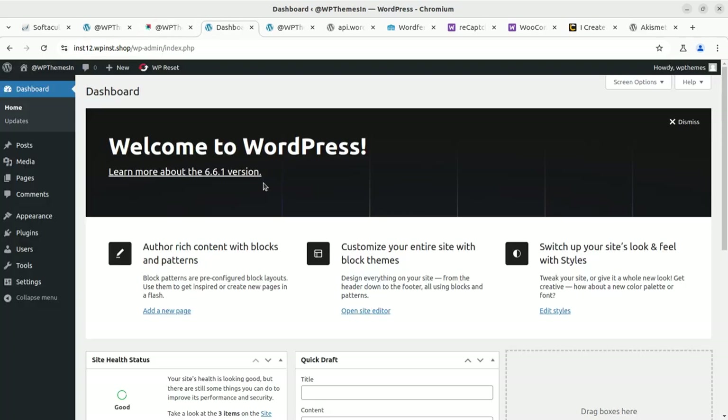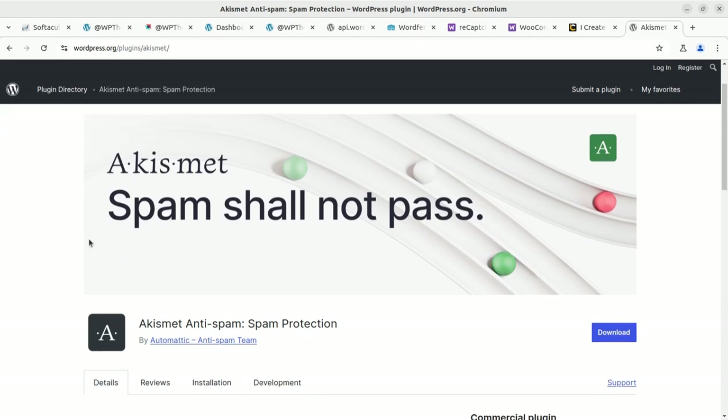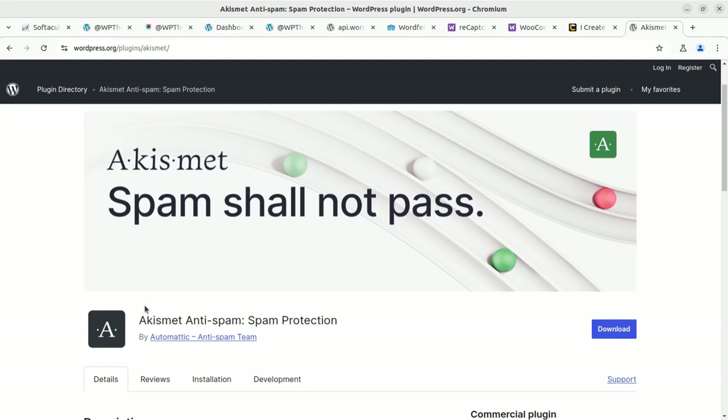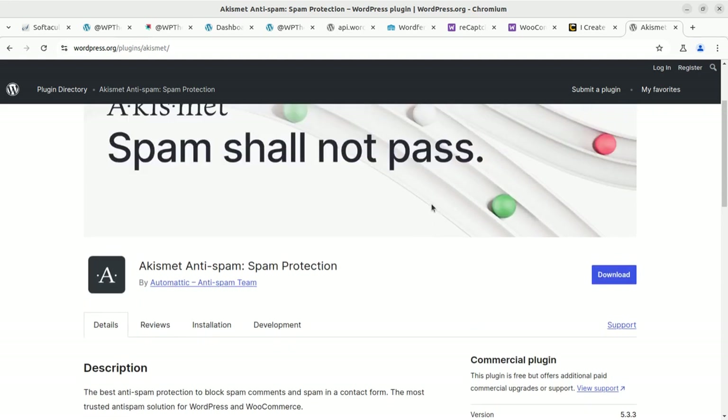This is a fresh installation of WordPress. The first thing you need to do for protecting against spam comments is Akismet — it is a very majorly and commonly used plugin. It comes in a free version that you can download from the WordPress repository, install, and connect with your Akismet account. If you are not running a commercial website or selling products, it is going to be free for you.